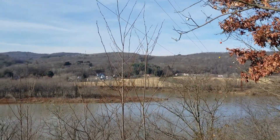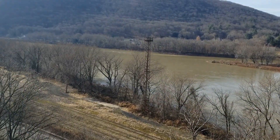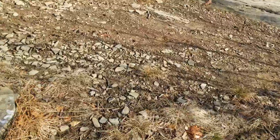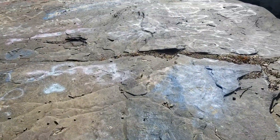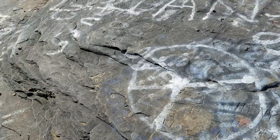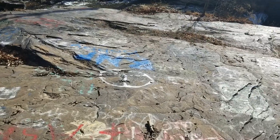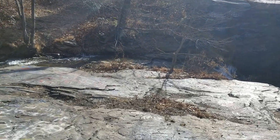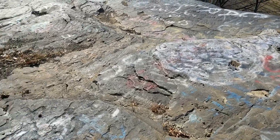Yeah, this area is so beautiful. I know it's not going to do it justice. We have a little graffiti highway vibe here — it's all tagged up, names carved in it. It's a shame because from what I read online, there are old Native American etchings in the stones, but they kind of all got lost with this graffiti.